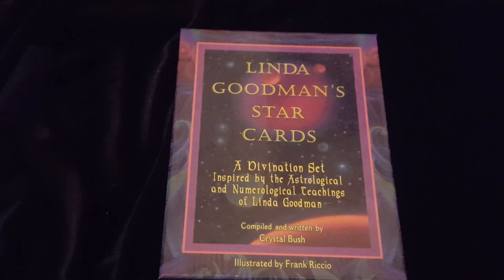I got this deck, I think, at a library book sale. And it was one of those things where I knew I might not use it, but I couldn't afford not to.